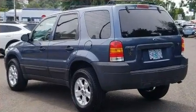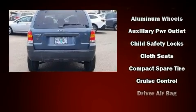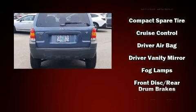It distinguishes itself from the competition with features such as a rear window wiper, front fog lights, and a split folding rear seat.